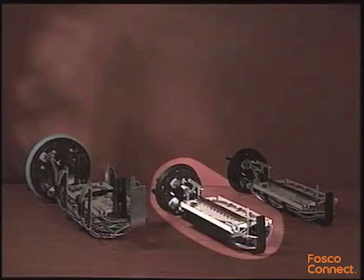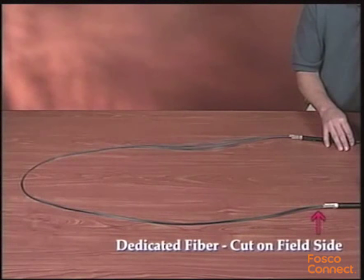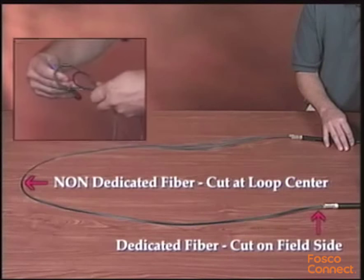If your application involves ribbon cable, select the Coyote Dome Closures designed for ribbon or unitube applications. For a dedicated fiber application, cut the fiber on the field side of the ballooned cable. For a non-dedicated fiber application, cut the fiber at the center of the loop. Cut the ribbon to be spliced.